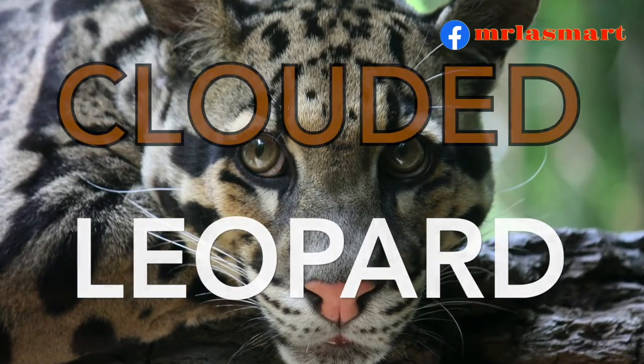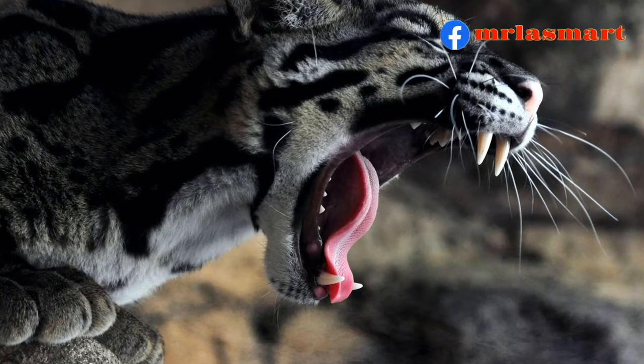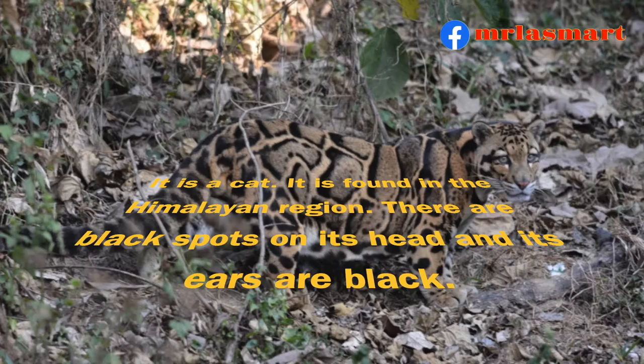Clouded Leopard. It is a cat found in the Himalayan region. There are black spots on its head and its ears are black.